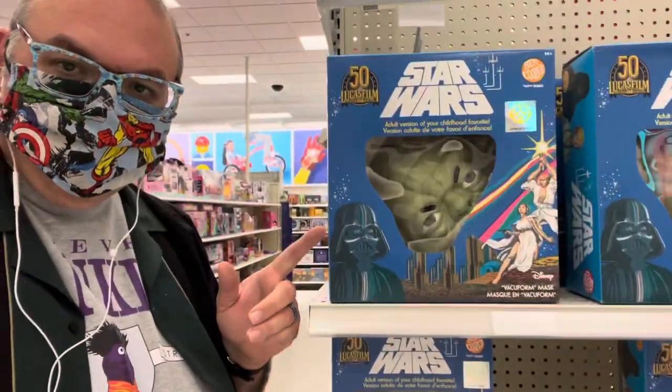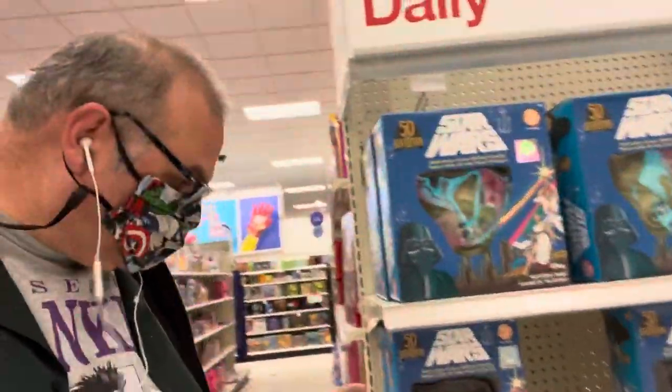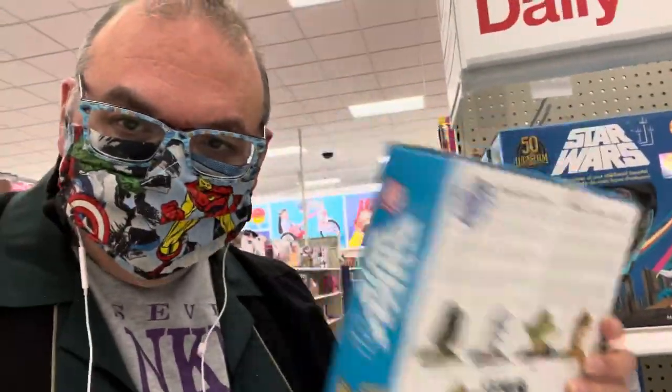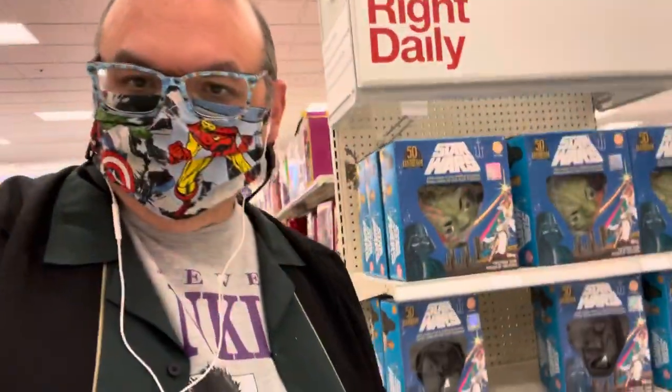They've got Darth Vader and Yoda. There's no price listed — I have no idea how much these cost. According to the back, they also make a Stormtrooper and C-3PO. But Darth Vader and Yoda are currently on the shelves at my local Target.